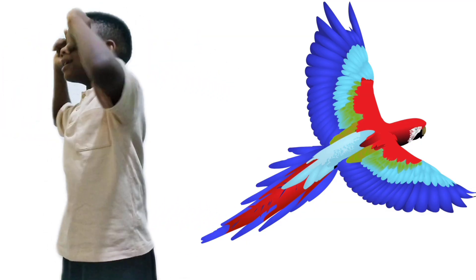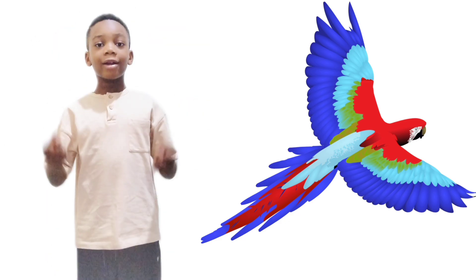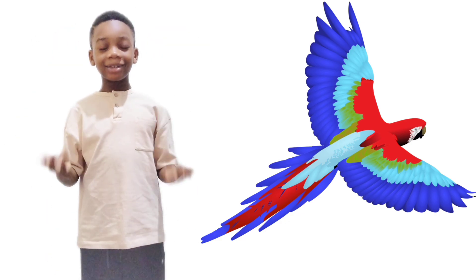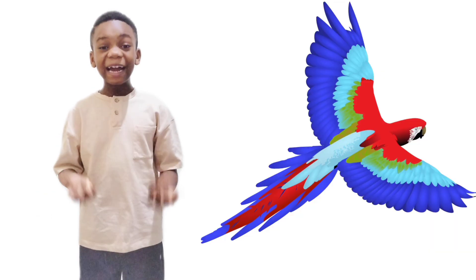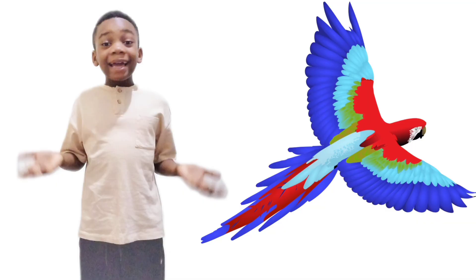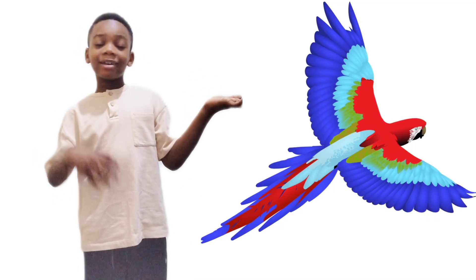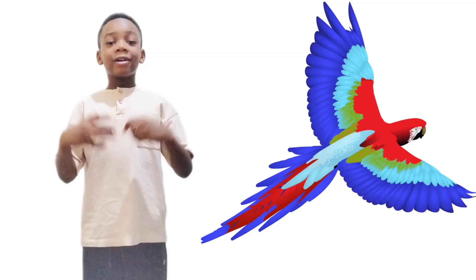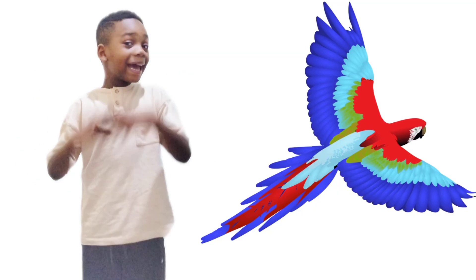What do you see? A parrot! Our eyes help us see how beautiful the parrot is. Parrots have many different types of colors, like green, yellow, blue, purple, and any type.